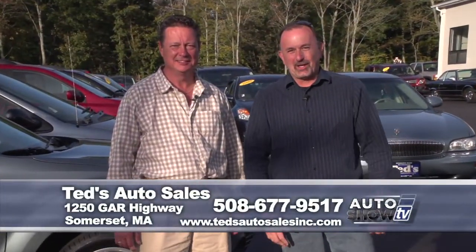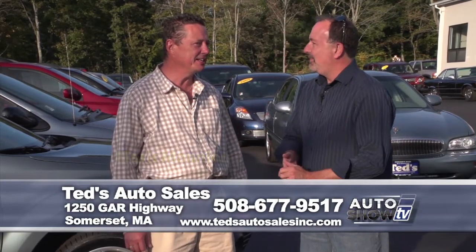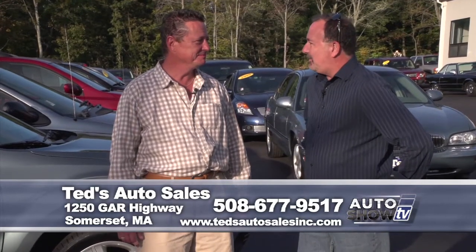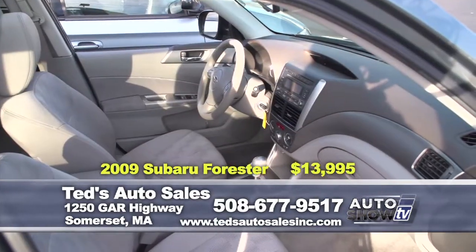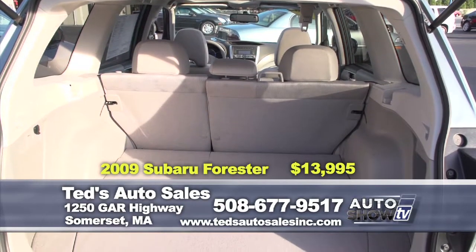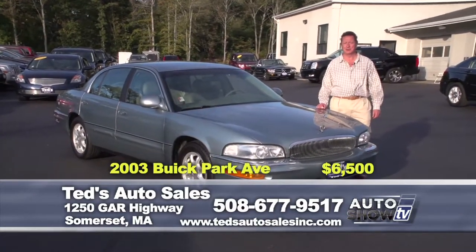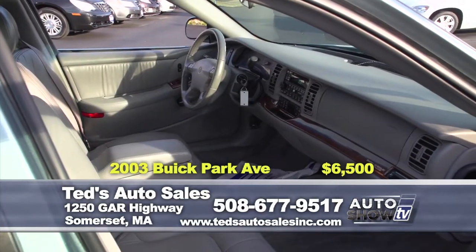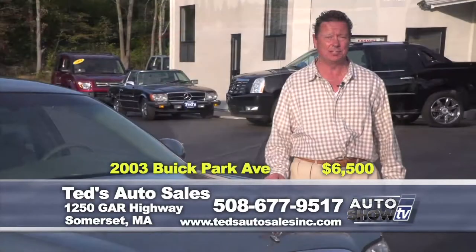The afternoon shadows are getting long at Ted's Auto Sales in Somerset as fall sets in. Mark Mannion has a nice array of vehicles including trucks and SUVs. First up, a 2009 Subaru Forester Sport with alloy wheels, sunroof, seating for five, and the classic Subaru boxer engine — priced for the show at $13,995. Just in: a 2003 Buick Park Avenue with a very reliable 3.8-liter engine from General Motors, leather interior, very roomy and comfortable ride, specially priced at only $6,500.